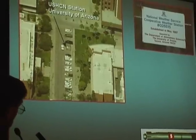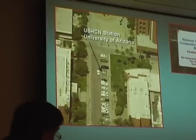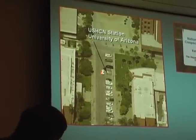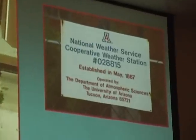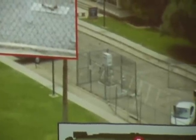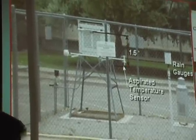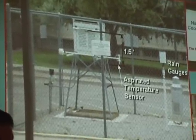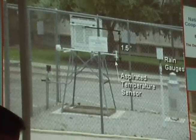Here's a typical station. Furthermore, this is the University of Arizona — a pedigree institution, maintained by professionals. Here's the official station, sitting on asphalt. Recently they replaced the thermometer inside the Stevenson box with a more modern aspirated temperature sensor, mounted at the wrong height above the ground — 1.5 feet below the standard measuring level. This is a US government-established pedigree site.